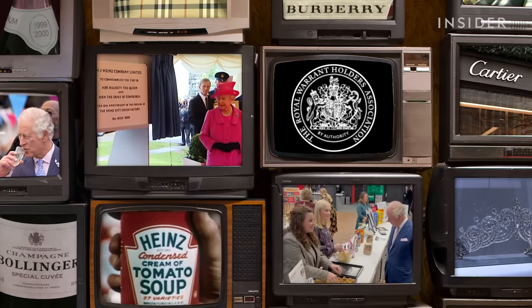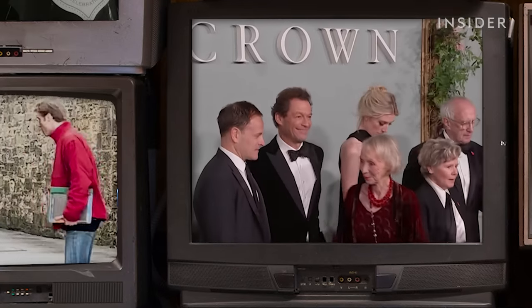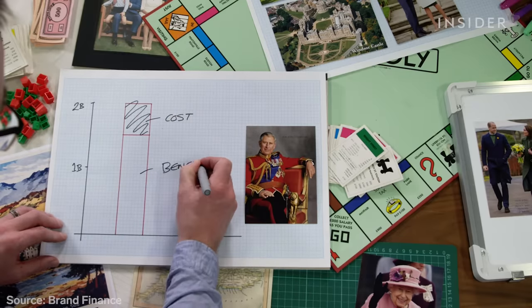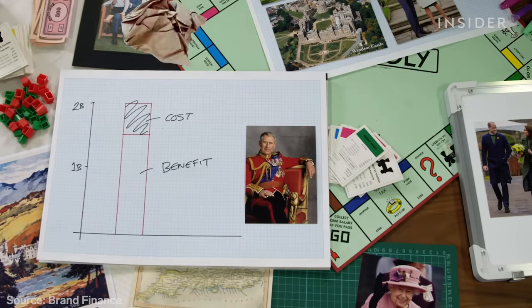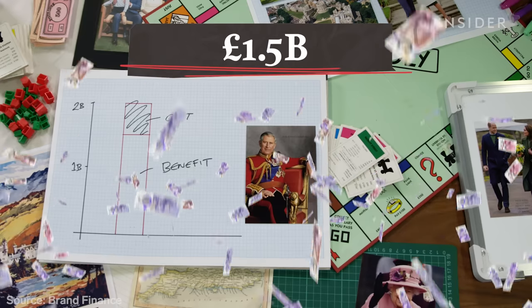And don't forget the crown — the bigger the brand, the bigger the value. Brand Finance's estimation is that the monarchy generates about £2 billion of uplift based on all these various different factors. Take away the estimated £500 million in costs, and according to Brand Finance, that would mean the UK still gains around £1.5 billion a year from its monarchy.